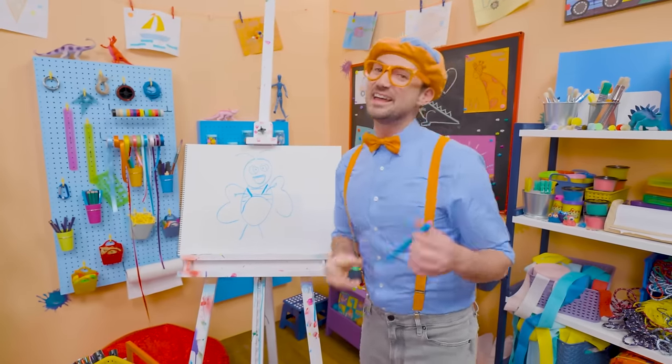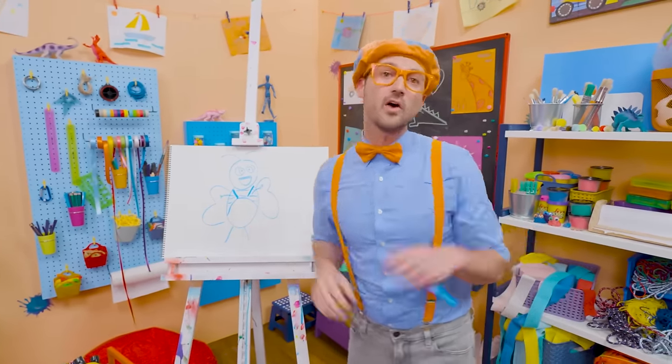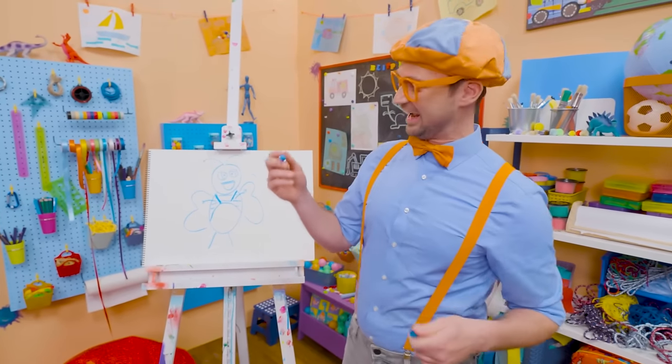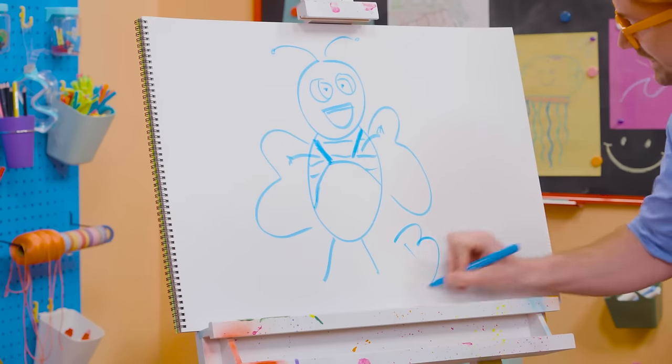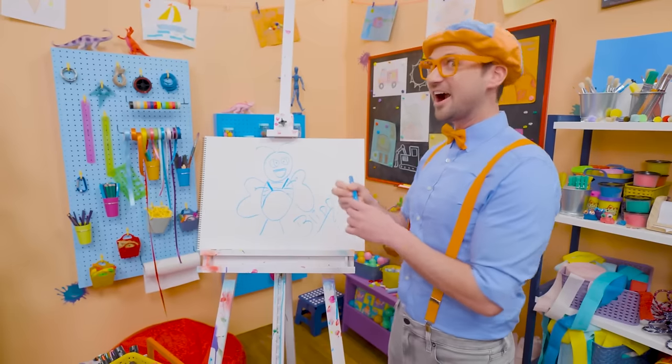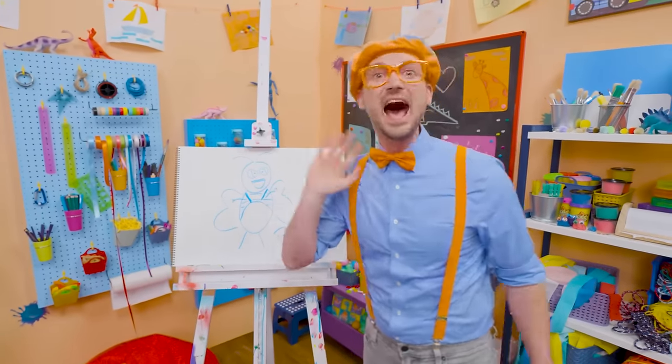If you love drawing with me and want to draw some more, all you have to do is search for my name. Will you spell my name with me? Ready? B-L-I-P-P-I. Blippi! See you again, bye-bye.